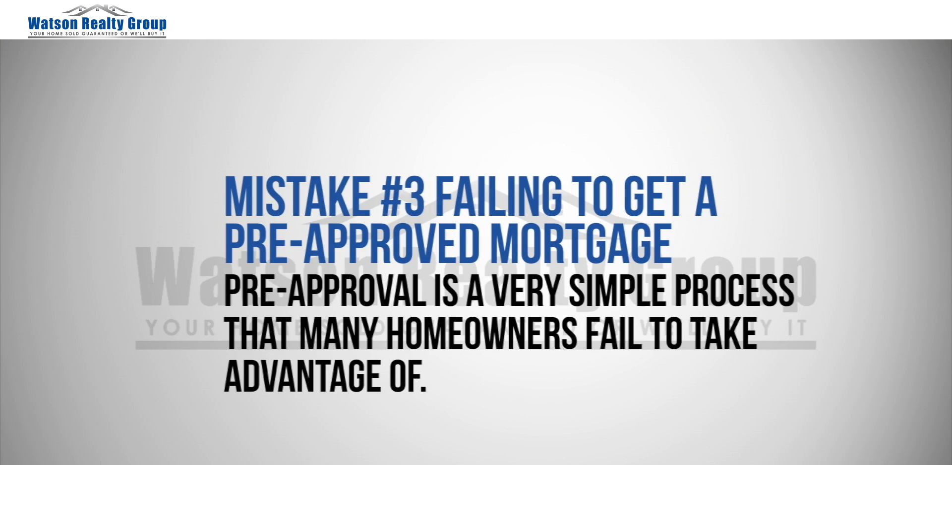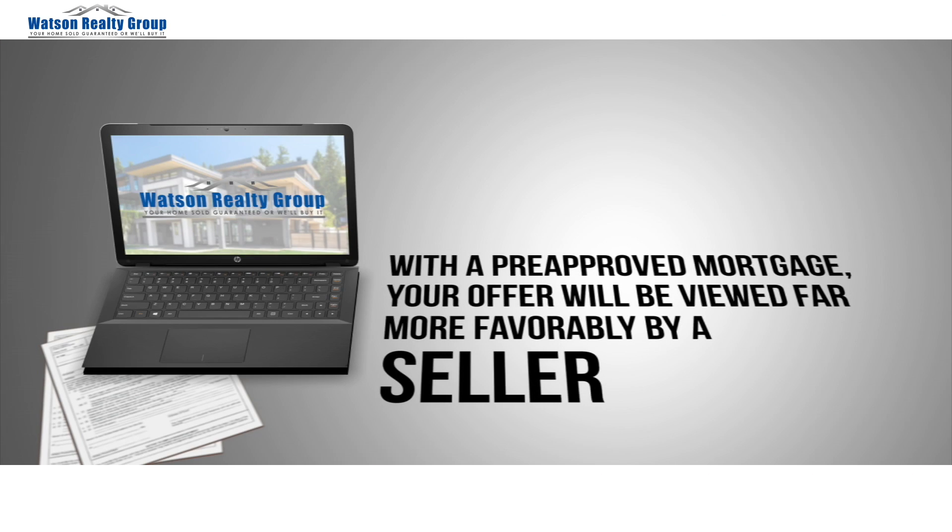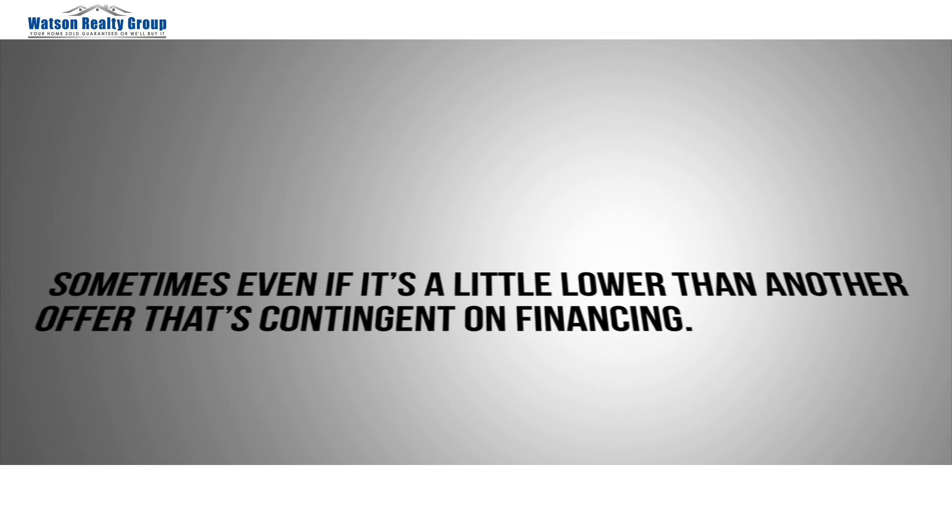Mistake number three: failing to get a pre-approved mortgage. Pre-approval is a very simple process that many homeowners fail to take advantage of. While it doesn't cost or obligate you to anything, pre-approval gives you a significant advantage when you put an offer in on a home you want to purchase, because you know exactly how much house you can afford and you already have the green light from your lender. With a pre-approved mortgage, your offer will be viewed far more favorably by a seller, sometimes even if it's a little lower than another offer that's contingent on financing. Don't fail to take this very important step.